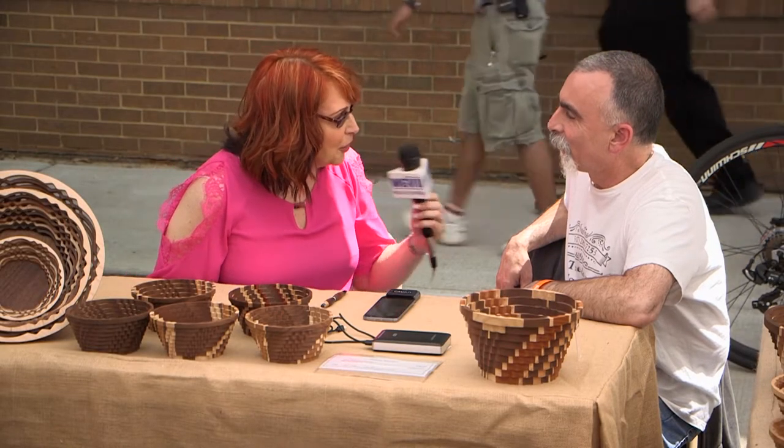I'm here with Matthew from Theodore Woodworks. Where are you from, Matthew? We're from the Lansing area. You said you already got two invites to other shows — what does that mean to you? It's wonderful. It's nice when people recognize the work that you put into it, and it's great that that's recognized.